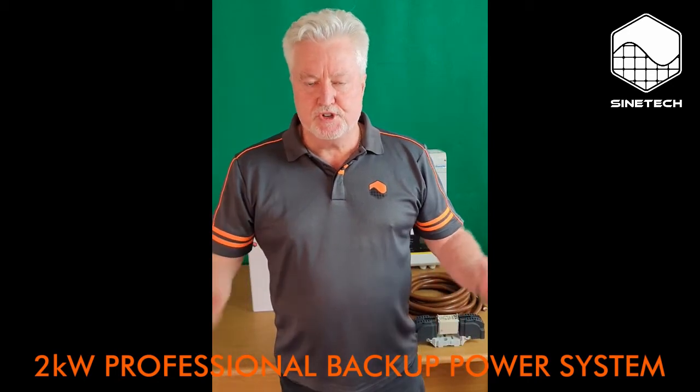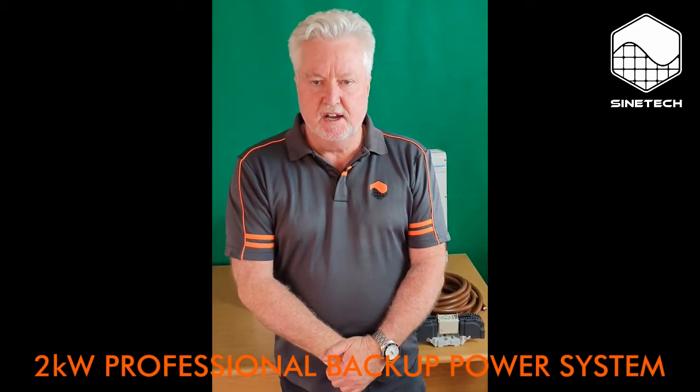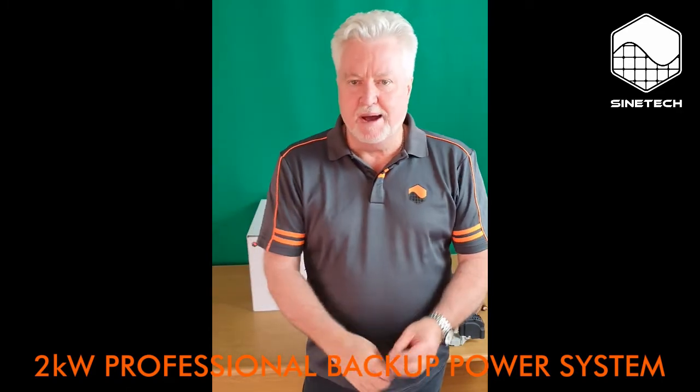Good morning. I'm Chris Rogers, CEO of Scientec. I wanted to talk to you today about backup.